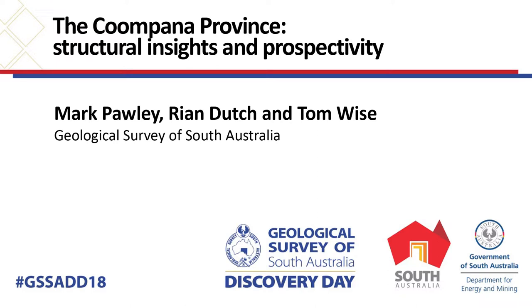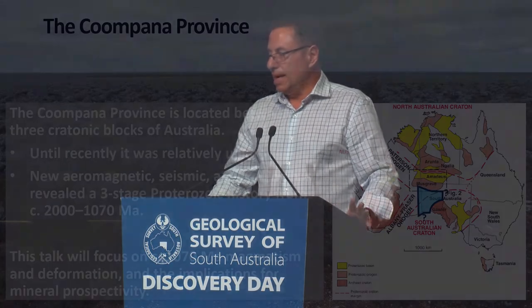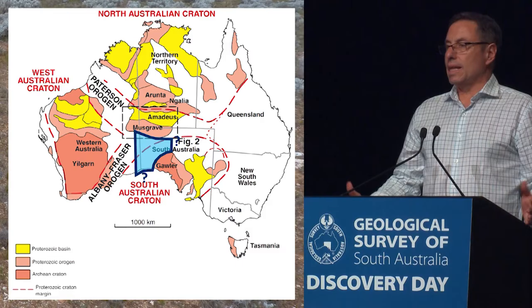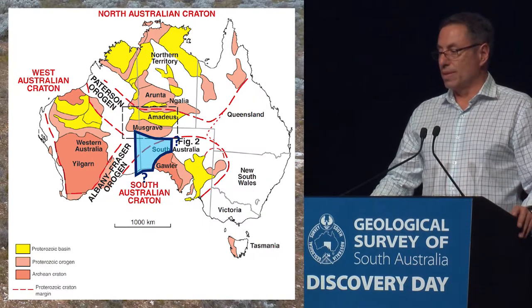The component of the province you've probably heard a bit of in the last few years — there's been a lot of work done between us and GSWA. Just a bit of background: it's located between the three main cratonic blocks of Australia — the Western Australian Craton, South Australian Craton, and the Northern Australian Craton. Until recently it was relatively unknown, mainly because it's completely covered by basins, so there are no exposures at all of this province.